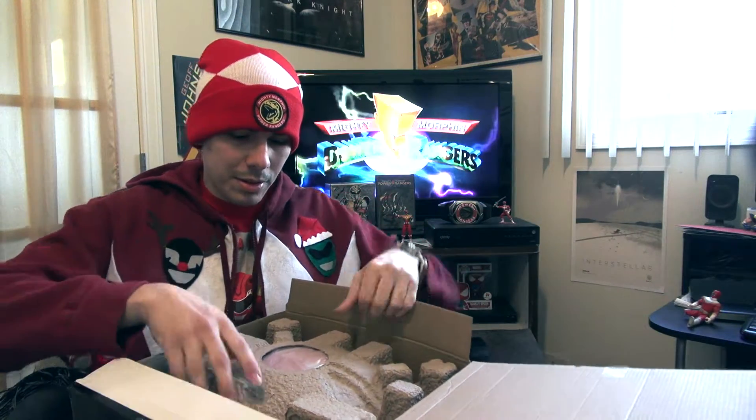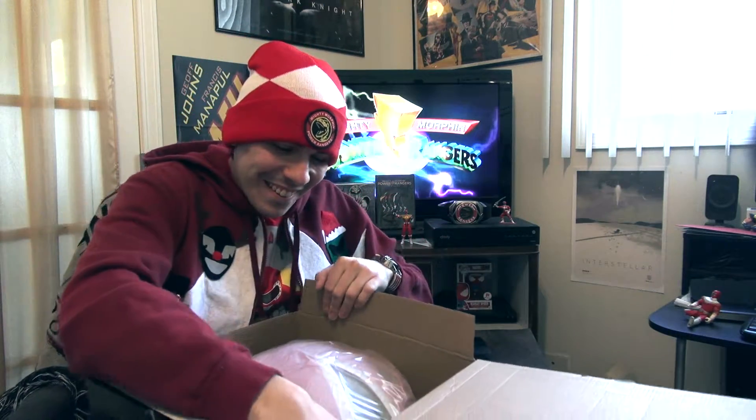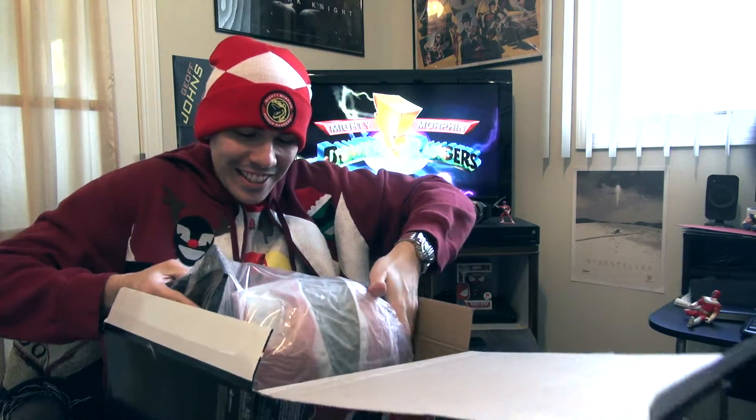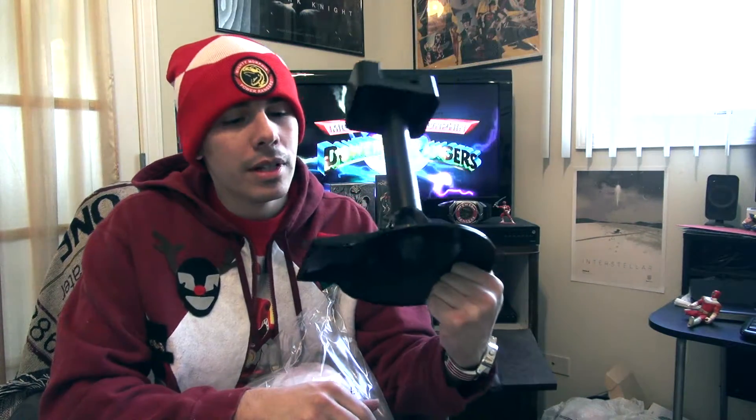Here we go. In here we got some protective packaging and here it is. Oh my goodness — I can see it, it's here. I have always wanted one of these. This is a big moment for me guys. So here's a nice display stand — I've heard about this, you can display it anywhere. That's pretty cool. It says 'Mighty Morphin Red Ranger' there. That's pretty awesome and I will definitely be displaying this. Look at this thing — it's like holding a baby in my arms for the first time.